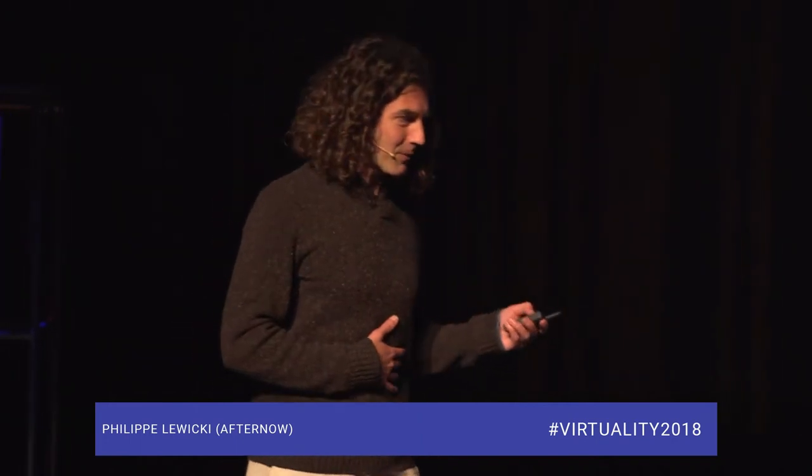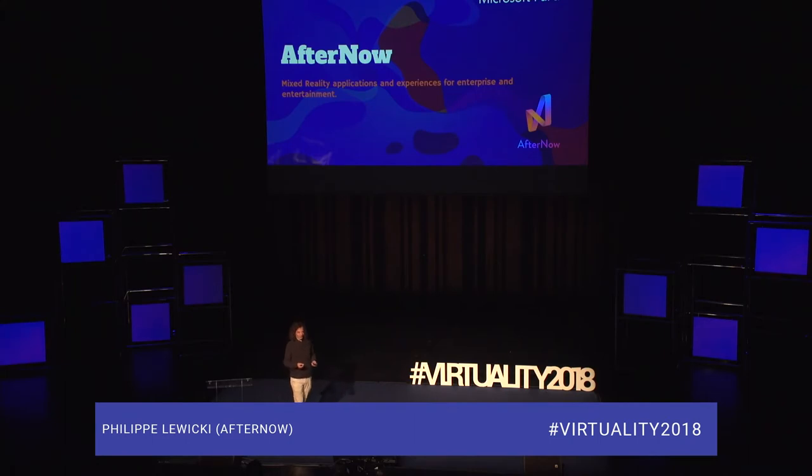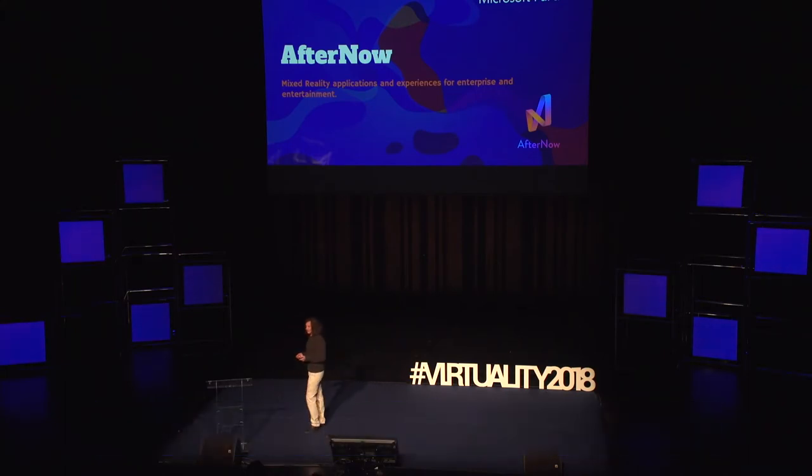Je m'appelle Philippe Le Vicky. Je vais vous parler aujourd'hui d'un processus ou méthode que l'on a créé avec notre expérience dans la réalité mixte pour créer des interfaces et des processus d'expérience utilisateur en trois dimensions. Je suis le captain d'une compagnie qui s'appelle After Now, basée à Los Angeles. On crée des contenus en réalité augmentée et en réalité mixte uniquement — on ne fait pas de VR. On est partenaire Microsoft, et je vous conseille d'appliquer à ce programme si vous travaillez avec les HoloLens.